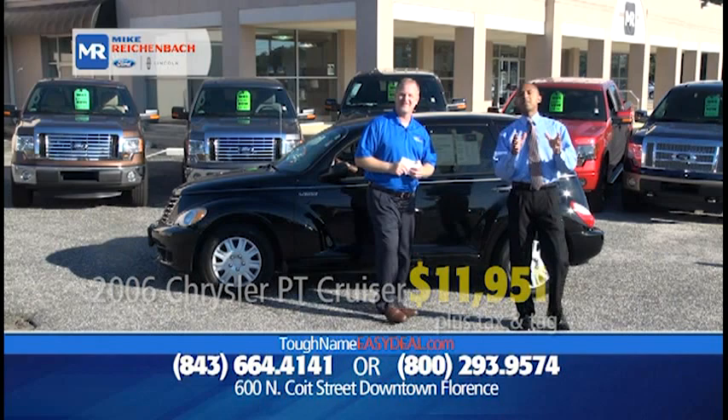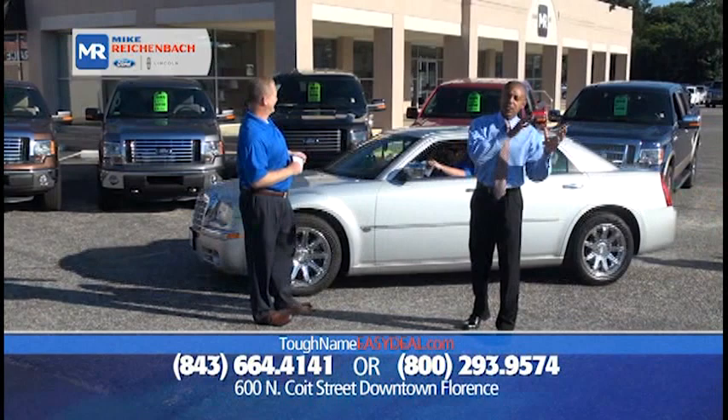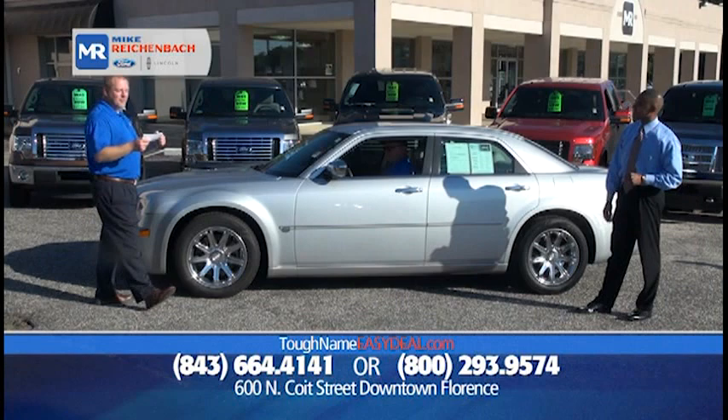Folks, go to our website — ToughNameEasyDeal.com. You can look at our entire inventory. You can be sitting there at night eating an Oreo cookie and look at inside and outside pictures of the vehicles. You can feel comfortable knowing it's a vehicle that you want.